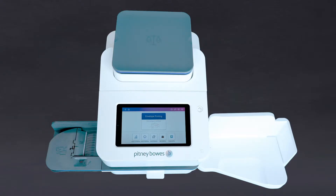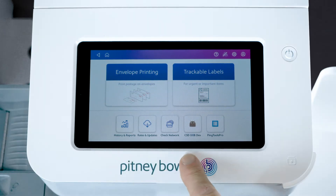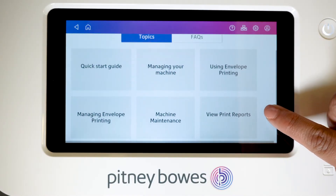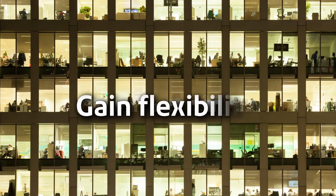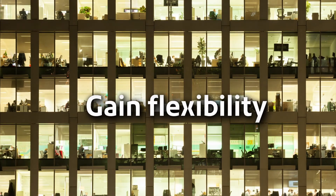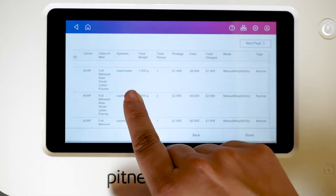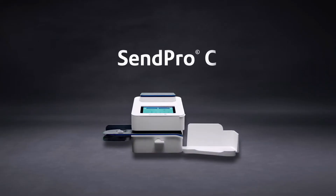Both are simple to self-install and easy to use, with Android-powered touchscreens to help you process mail faster, supported by easy-to-follow menus and intuitive how-to guides. Gain flexibility by enabling multiple departments to mail.